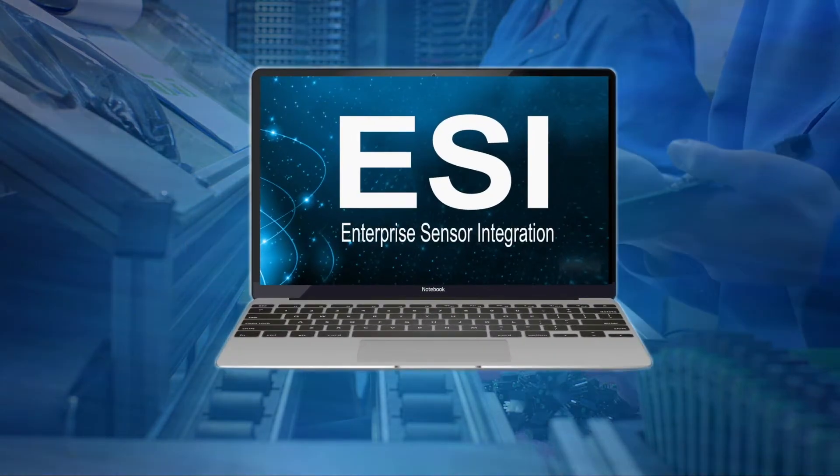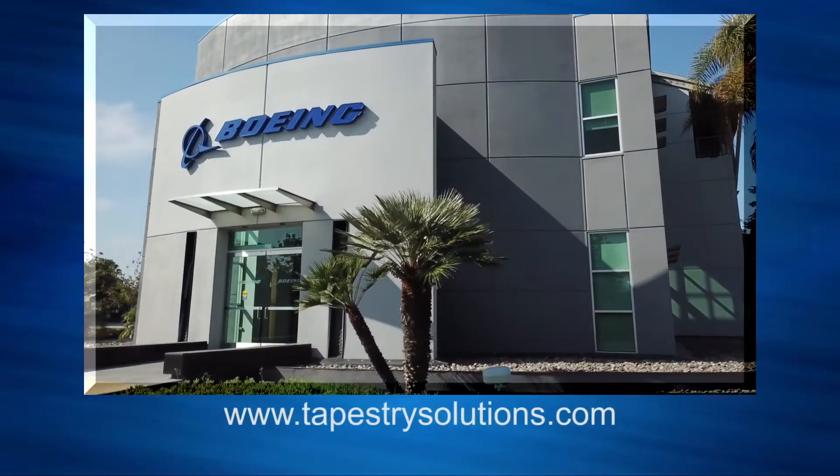Try ESI today. It's proven, affordable, and available now.